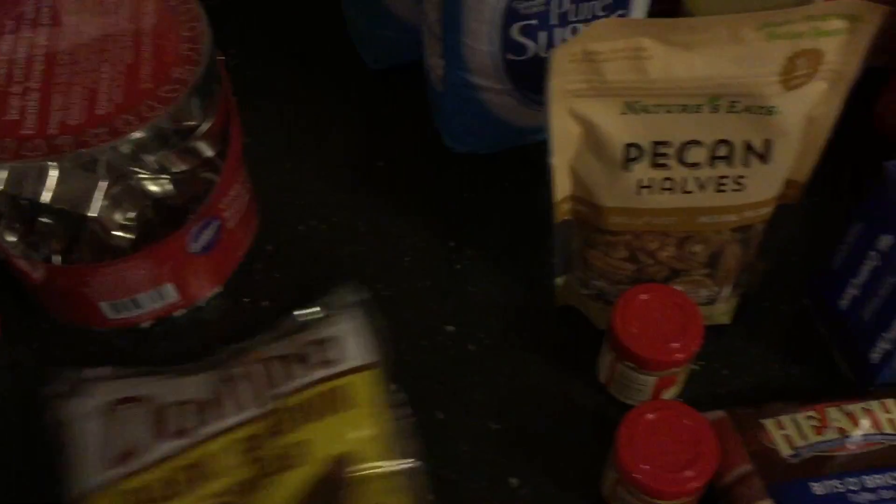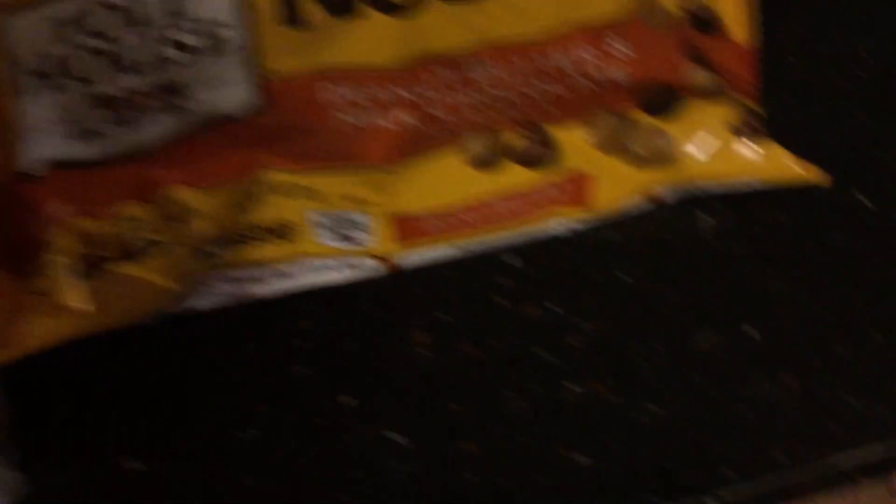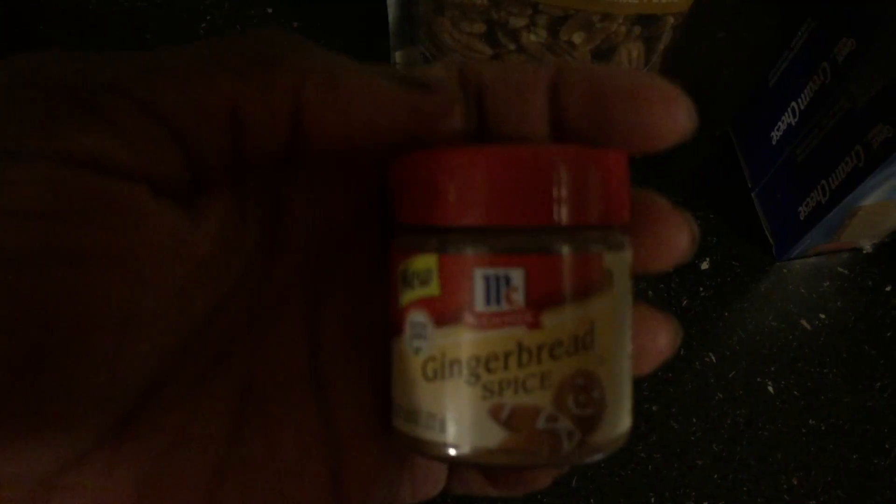Got some brown sugar, some peanut butter and milk chocolate chips, some Keith Vittle Brittle Coffee Bits, some ground ginger for the gingerbread man. Then I got some gingerbread spice — I figured I might ice them and shake a little spice on top of some of them.